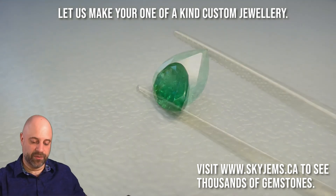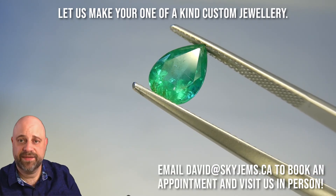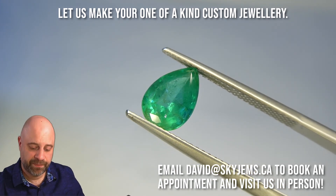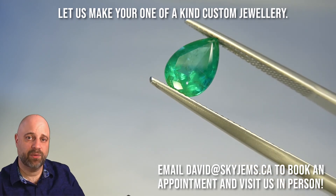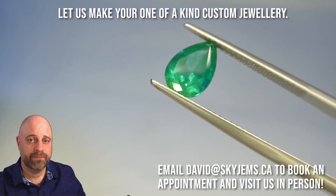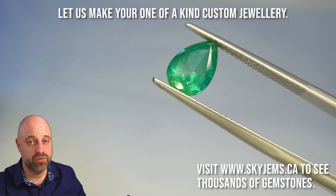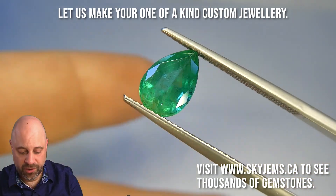Oh my, what a gorgeous gem. I've taken the gem off the turntable and put it into a pair of tweezers so you can have a close-up look at home. Of course, if you're in the Toronto area or you're going to be in the Toronto area and you want to come in and take a look at this in person, I would love to have you into the office. Please reach out to me at david@skygems.ca to book an appointment — we do not accept walk-in customers.